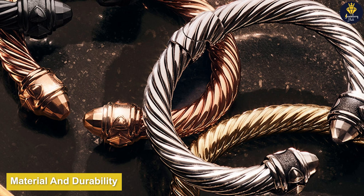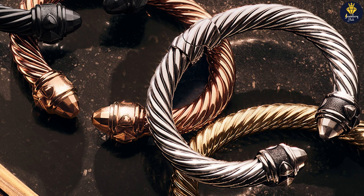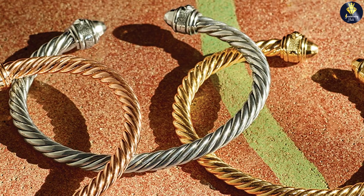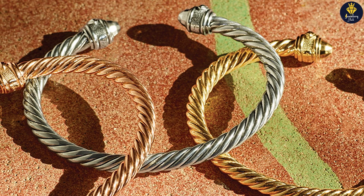David Yurman offers a range of material options, including sterling silver, gold, and a combination of both. These materials ensure durability and longevity, allowing the bracelets to withstand everyday wear.